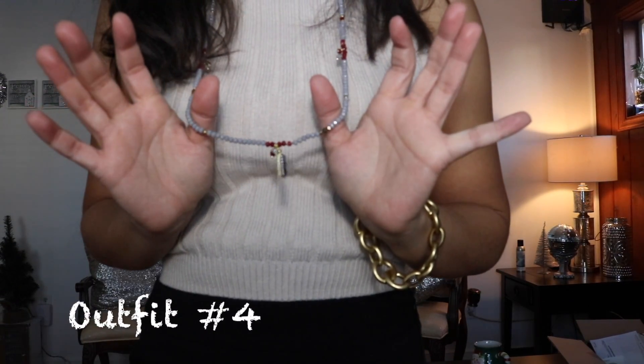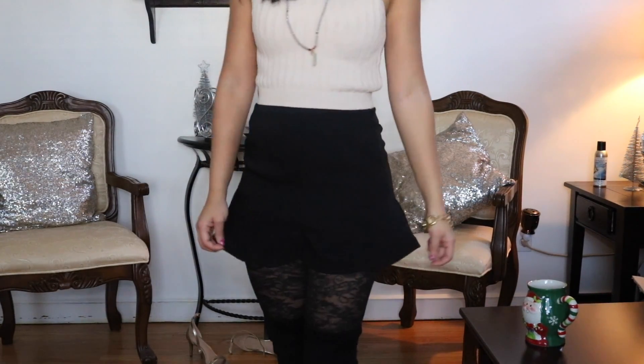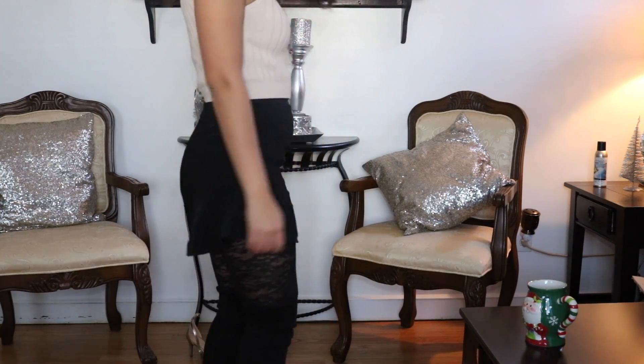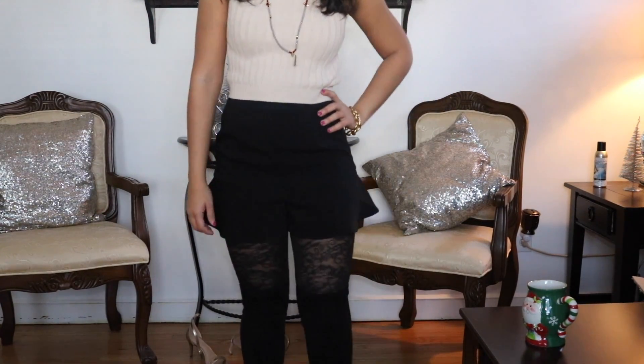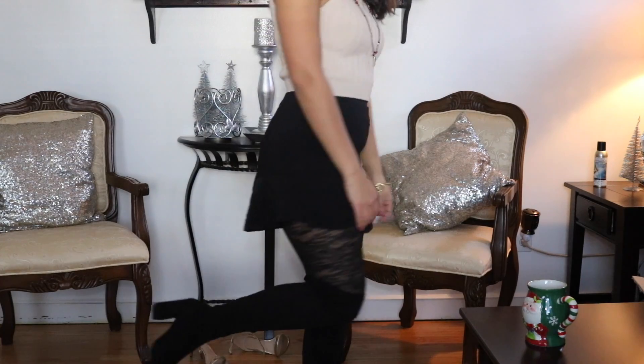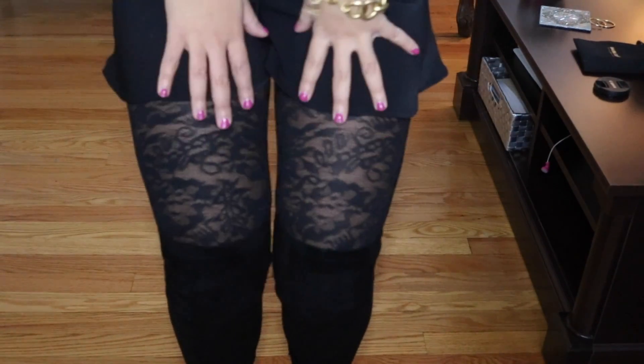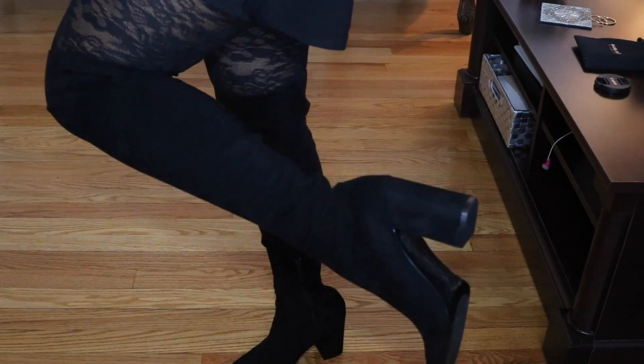Outfit number four — same earrings, and I'll put the necklace info down below. This one is worn with floral tights I got from DSW, a skirt from Forever 21, a sweater top from Forever 21 as well, and over-the-knee boots from Zara. This is different from all the jumpsuit outfits I've shown you. Here's a close-up of the tights — you can get floral tights anywhere. And these boots are my favorite piece of the whole outfit — they're so comfortable and not too high.